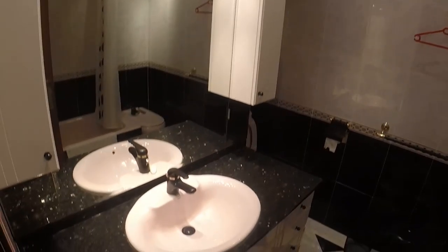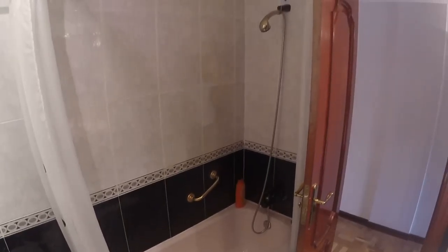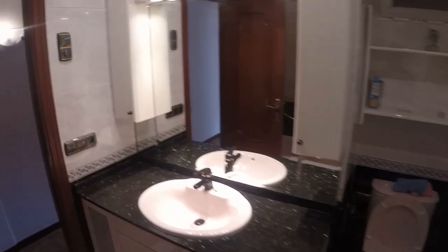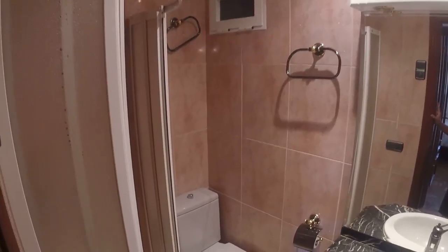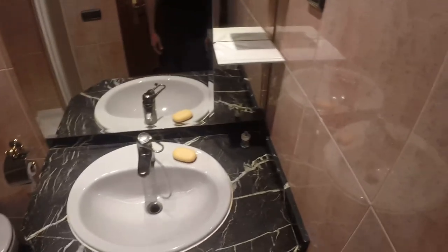Now let's see bathroom number one — there are two bathrooms here. We have a shower, a bathtub, a toilet, and the sink right here, a black one — not very common. This is bathroom number two. This one has a shower; it's a little bit smaller than the other one, but there's nothing missing here. We have the toilet, the shower, and the sink.